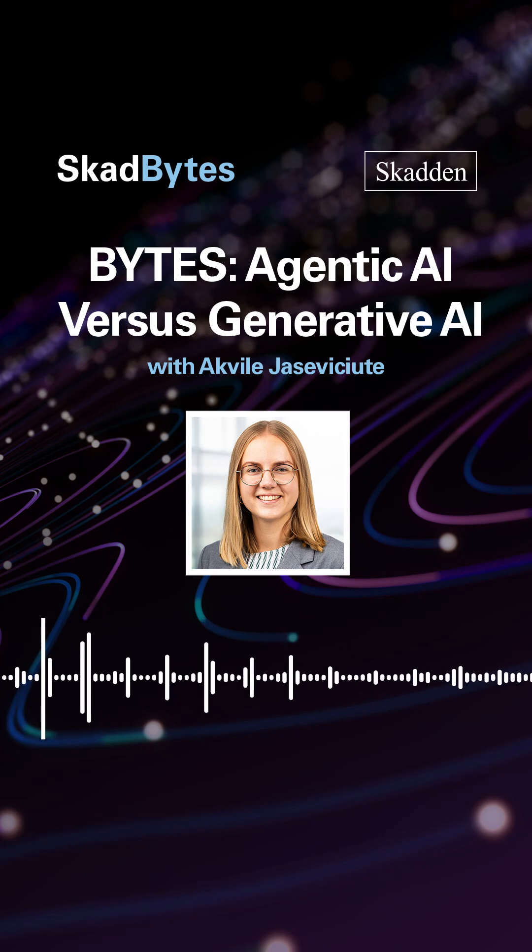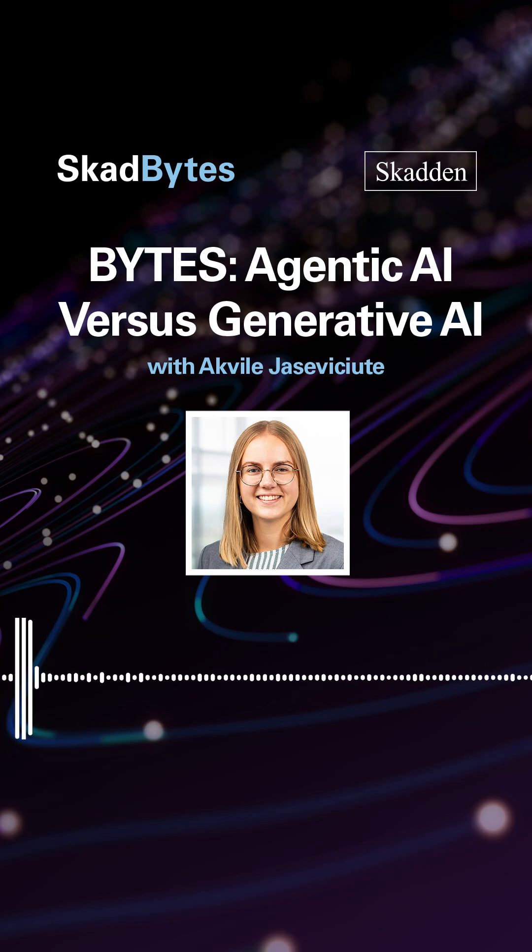Welcome to Bytes from Scadbytes — jargon-free, byte-size insights from Scadden's IP and tech team on the key issues shaping the tech landscape. Hi, I'm Akvilaya Sevicuta from the IP and technology team here at Scadden, London.